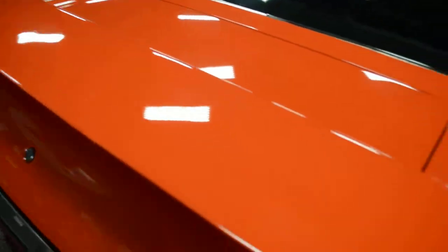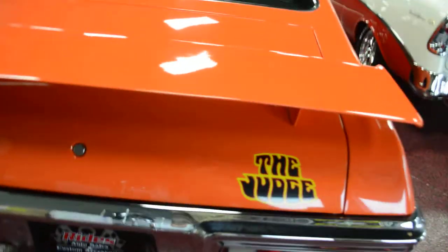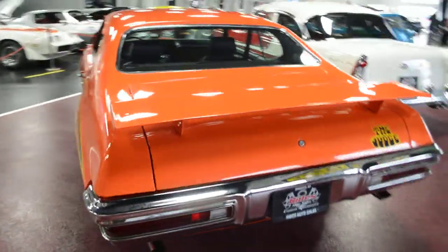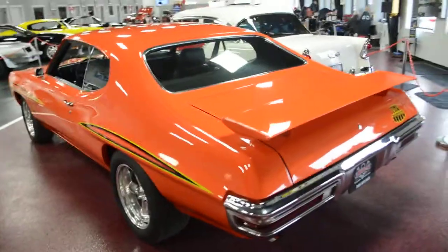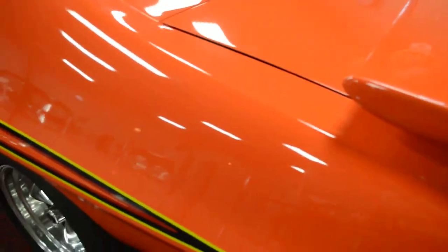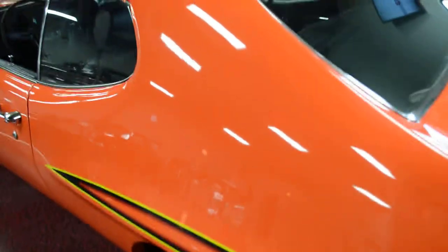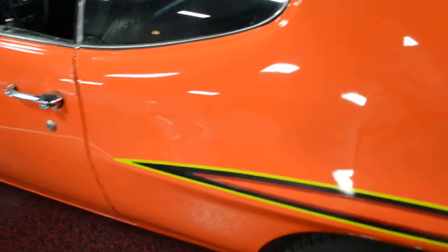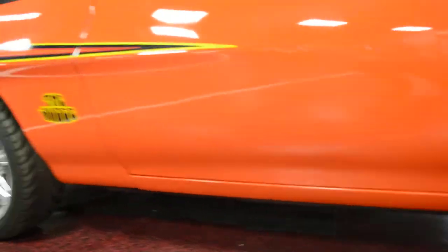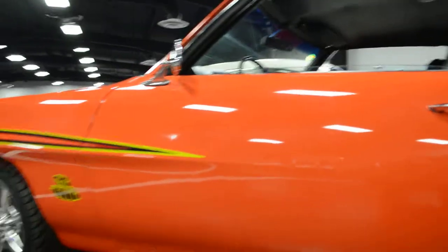Drum brakes in the rear. Go ahead and cruise around to the rear here. Rear bumper presents itself very nicely. It's a super cool looking car. Rocker panels on this side — nice and clean, nice and solid. Just a beautiful, beautiful tribute car.